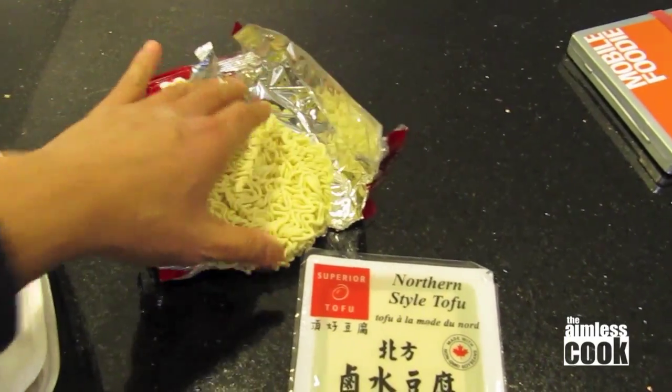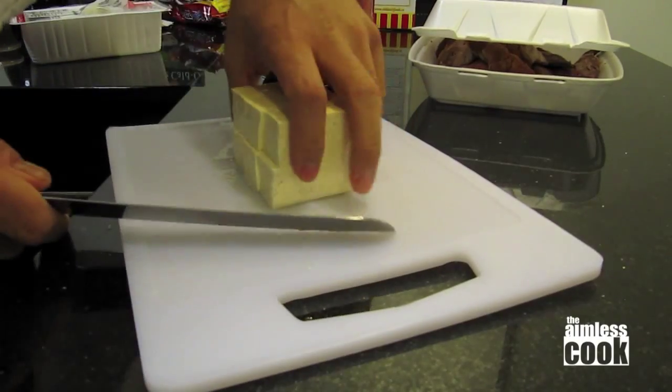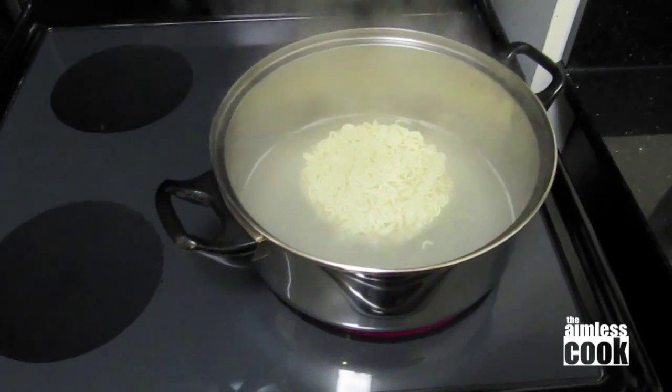Throw away the packet because we're gonna get all the flavor from the kimchi. I've got the tofu here and I'm just gonna cut it into cubes while my water boils for my ramen noodles. Now that my water is boiling, I'm gonna put in the noodles but I'm not gonna cook them all the way — I'm gonna do them about halfway because they're gonna finish cooking when I add the other ingredients.